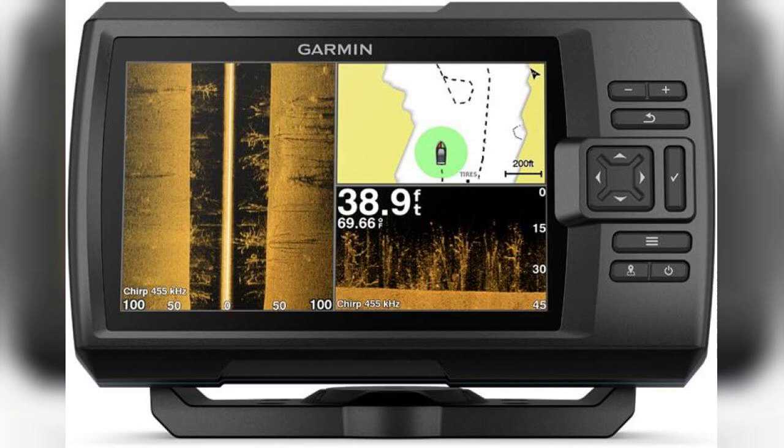Welcome to the channel. Today, we're diving into an exciting review of the Garmin Striker 7SV, a powerful 7-inch GPS fish finder that's perfect for both seasoned anglers and newcomers alike. Before we get started, just a quick note — if you're interested in purchasing this product, the link is pinned in the first comment below.